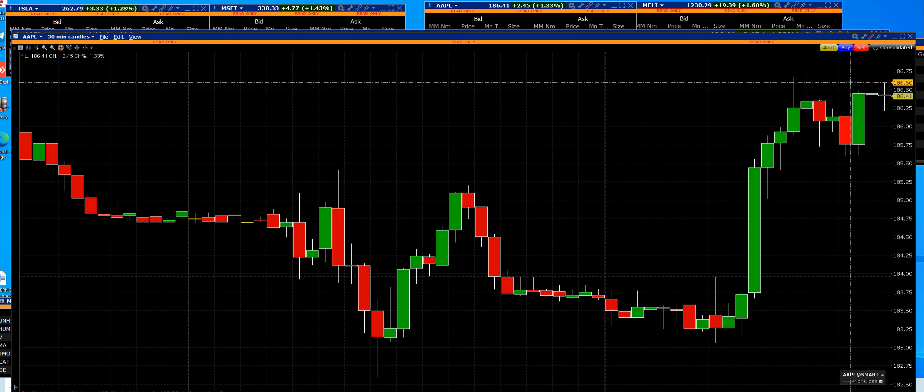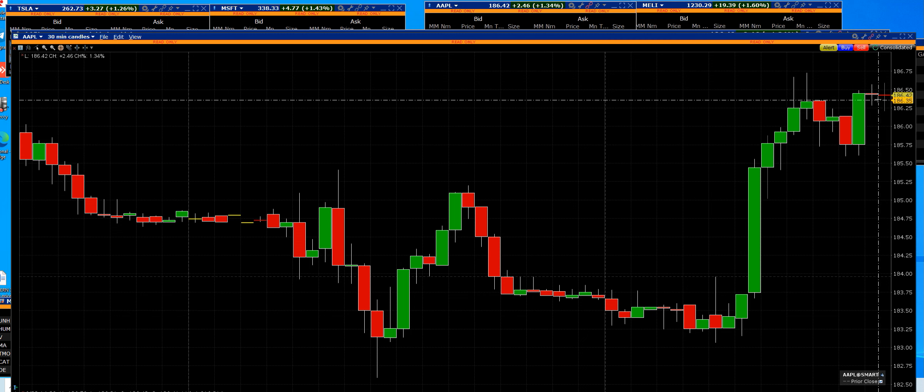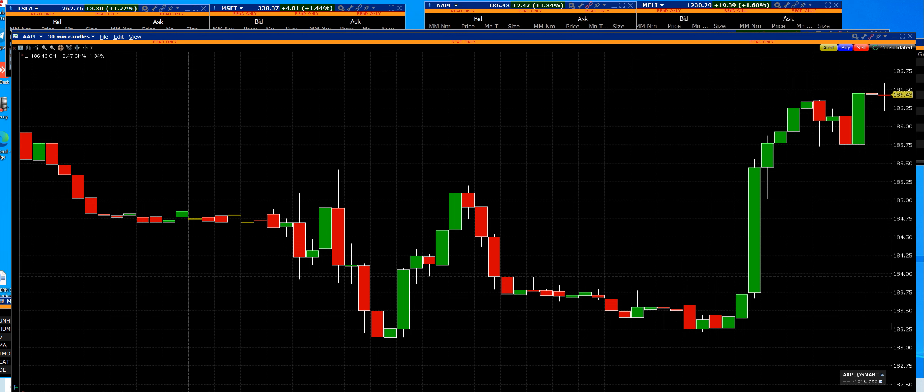We cashed in the calls and took those profits because this is intraday trading. You get rich by making money on an intraday active trading account with us. Get started, hit that link for the free five-day trial — get going now.